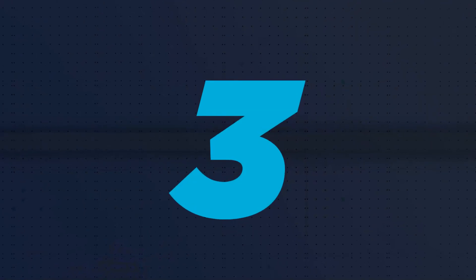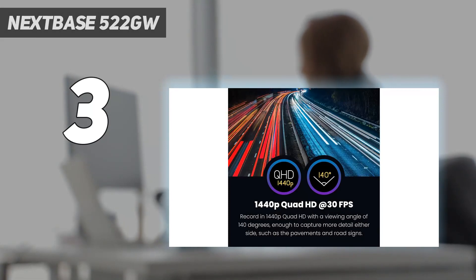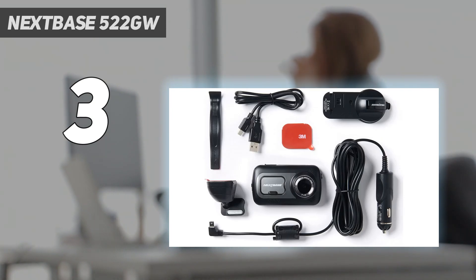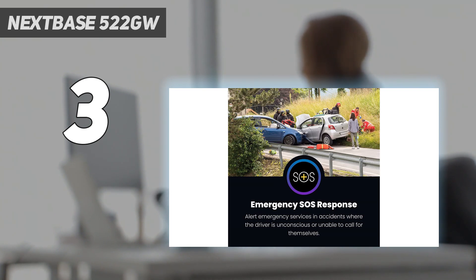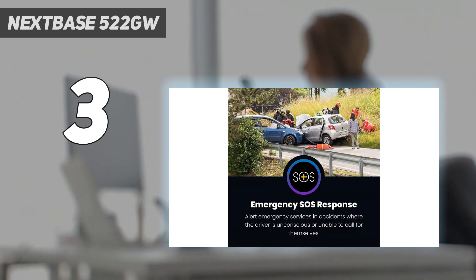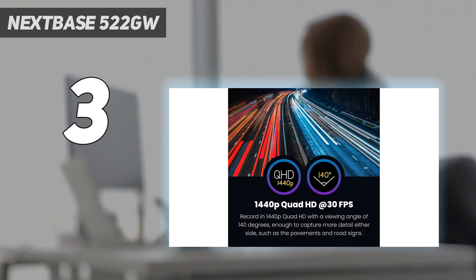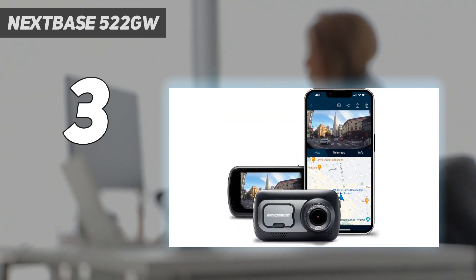At number 3: the Nexbase 522 GW. While the Nexbase 622 GW has it beaten on advanced features, there's no denying that the Nexbase 522 GW offers impressive practicality and function for a much more palatable price tag. It has fantastic image quality during the day, though night vision can be a little troublesome if there isn't much ambient light. The camera also features a 3-inch touchscreen for easy use, Alexa voice functionality, an emergency SOS mode, and a polarizing filter for better image quality when the sun is too bright. Like other Nexbase models, there's a magnetic click-and-go mount and the option to sync with various rear view and interior models Nexbase has on sale.